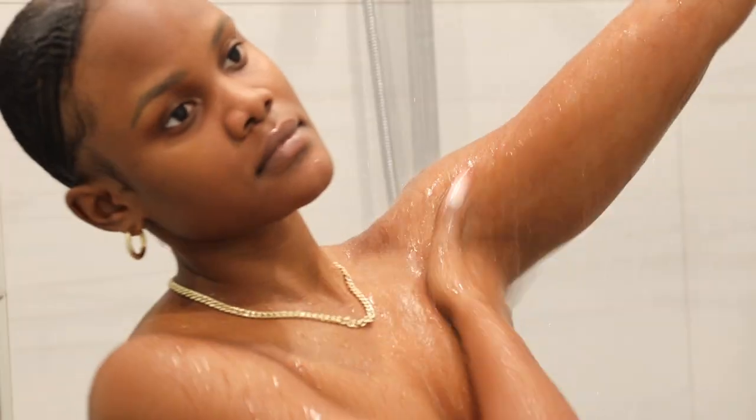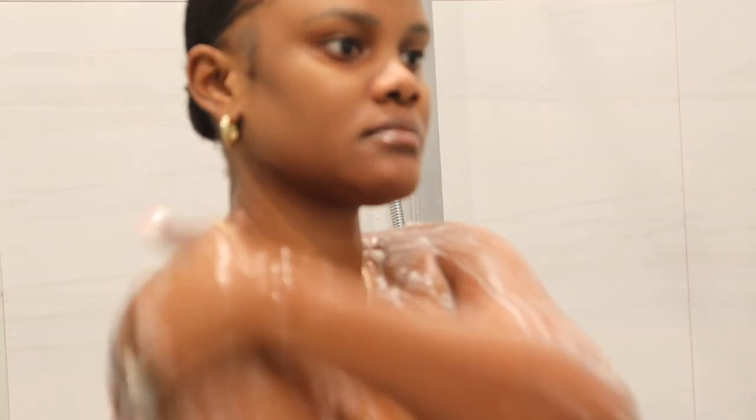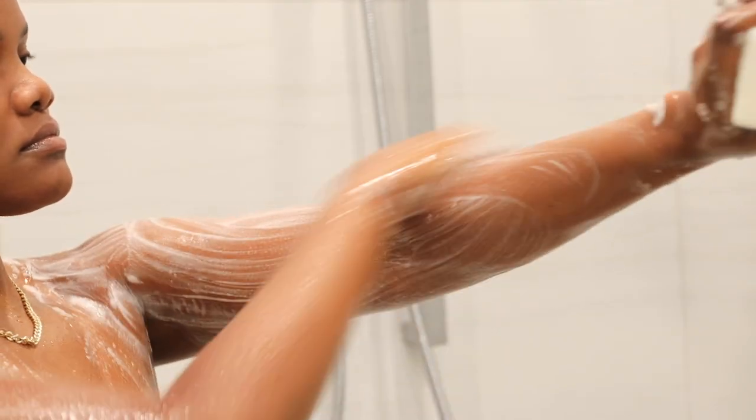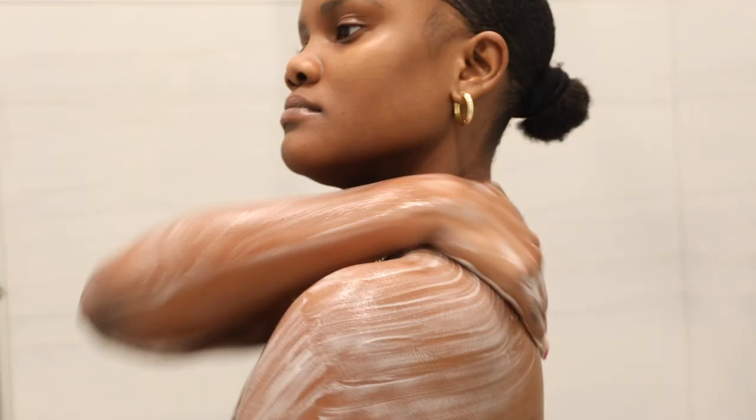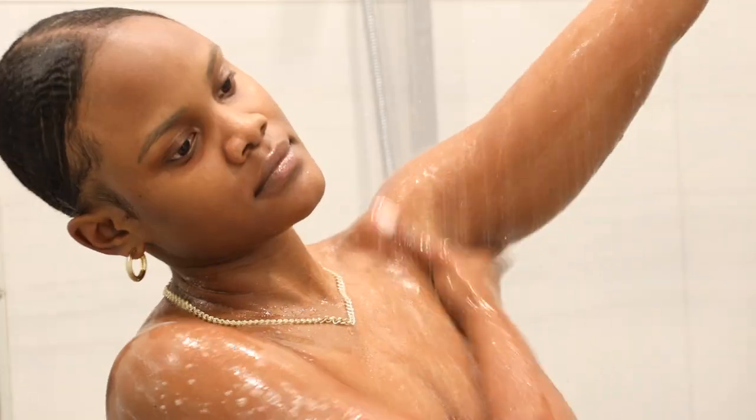The main part of my shower routine is washing my body. I like to first start with a bar soap — one of my favorites is the Raw Sugar body soap in the lemon scent. This smells really good and it literally makes my skin feel super cleansed. After using the bar soap I feel like my body is squeaky clean.